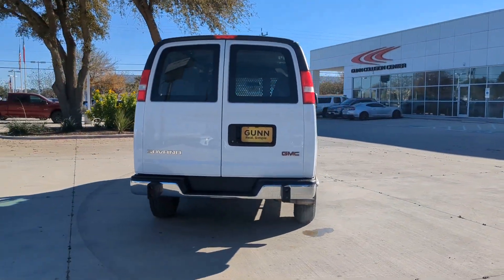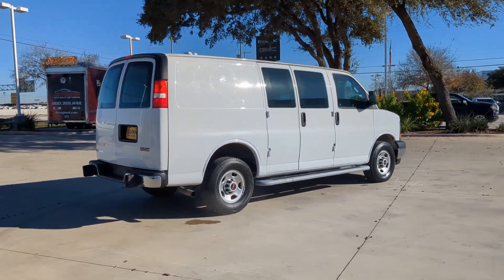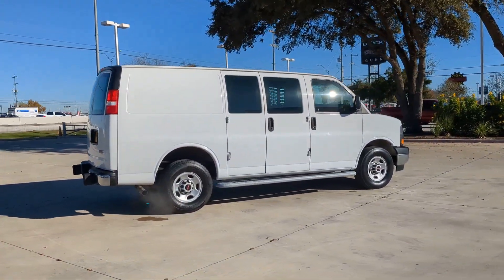Capability meets economy in this reliable Savannah. See for yourself when you take it out for a test drive. Our professional staff looks forward to giving you excellent service.